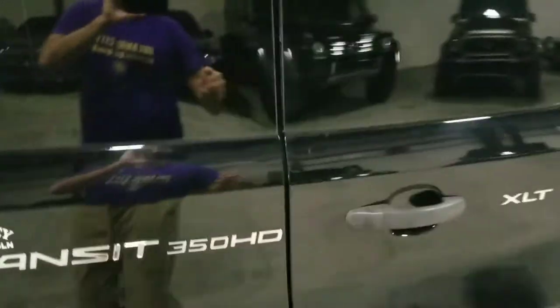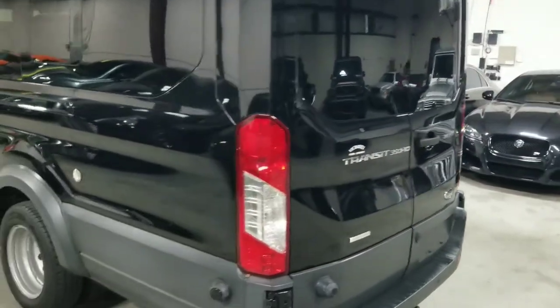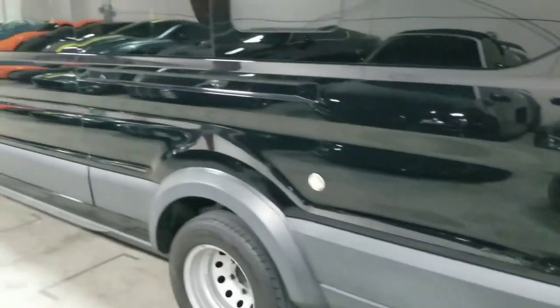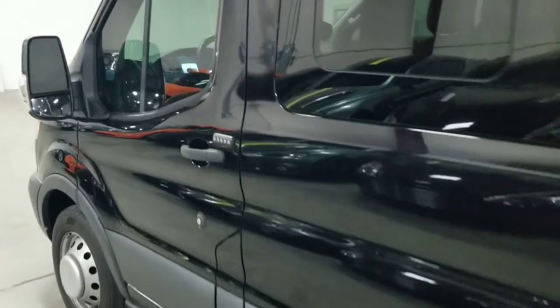I'm going to go ahead and close this up. Coming around towards the other side, if we look at the bumper here, we can see the reverse parking sensors as well. This vehicle also comes with a reverse alarm so that you can let others know when you're backing up.